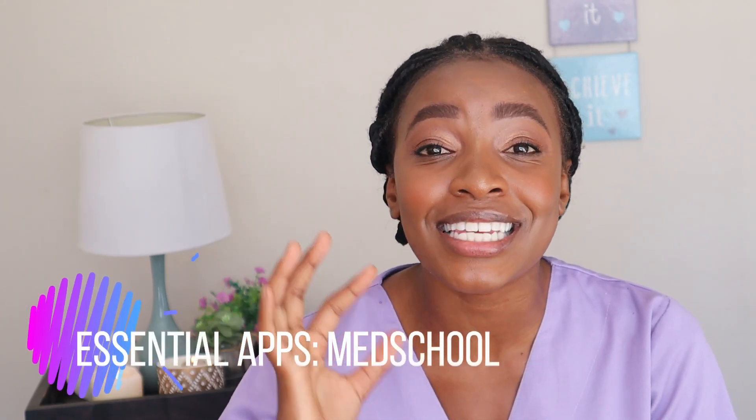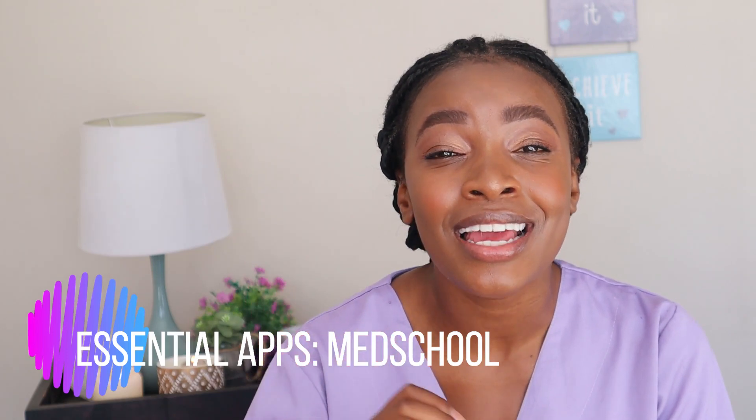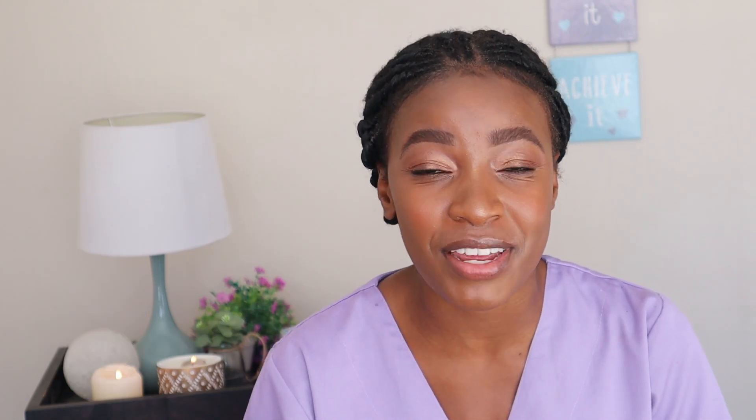Hey there, welcome to my channel. I am Oleto Gwenaama. In this video, I'll be giving you five essential apps that you certainly need if you're working in the medical field, especially if you're a medical student. These apps help you study better, improve your clinical skills, and also learn about drugs, dosages, side effects, etc. If you're interested to elevate your life and have this amazing experience with these apps, stay tuned.